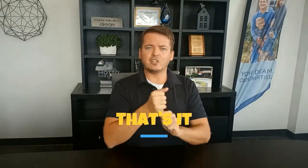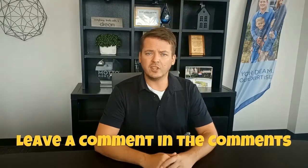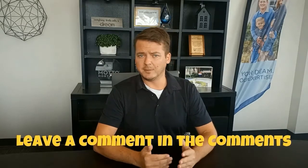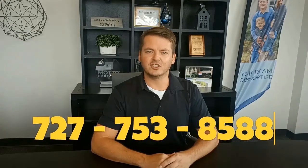All right guys, there you have it — those are my top five secrets for selling your house quickly here in the Tampa market. I hope it helped. Drop a comment down below and let me know what you think was the best secret, or what really jumps out at you when you're looking at pictures. Thanks for taking a look. Again, it's Keith with RE-MAX Champions here in New Port Richey, Florida. If you have any questions about what this process looks like or you're interested in learning how much your house would sell for in this market, give me a call. My number is 727-753-8588. All my other info is in the description. Thanks guys, have a good one!